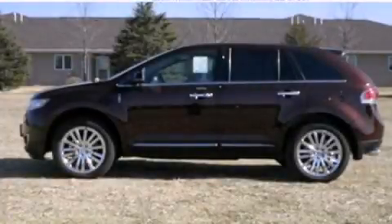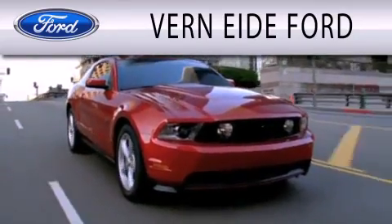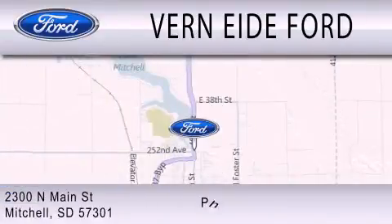Please call us today for more information on this great vehicle. Vernighty Ford is dedicated to doing everything possible to ensure that the experience you have selecting your next vehicle is as pleasant as possible. We are located at 2300 North Main Street in Mitchell.